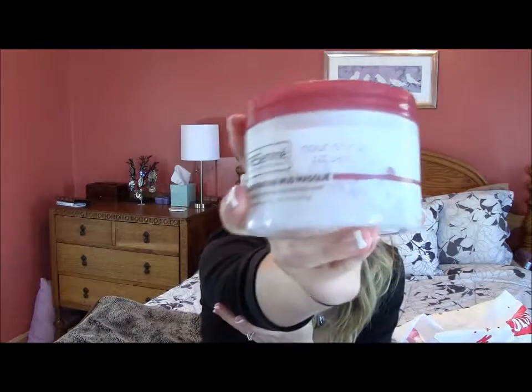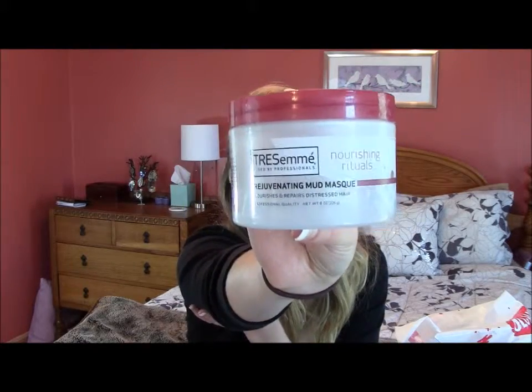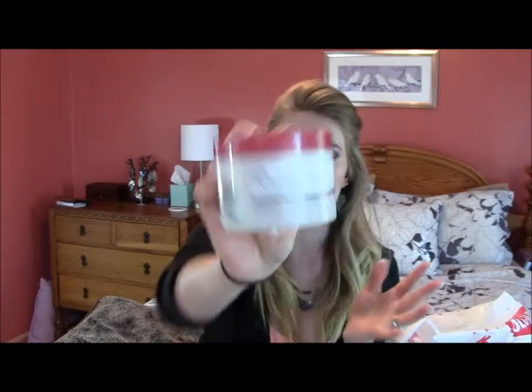This is the Tresemme hair mask. You're supposed to put this on for like five minutes in the shower — kind of like a conditioner but a little more moisturizing. I am happy with this. It was only like four dollars. It's not anything fancy or a miracle worker, but I think it's nice and it definitely was a little bit better than just a regular conditioner. Adding this once a week definitely helped my hair a little bit, and my hair needs all the help it can get. I think I will repurchase this or at least something similar.